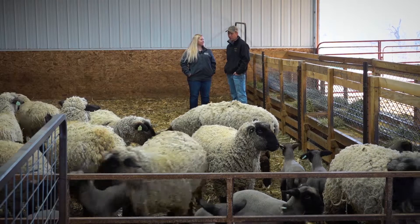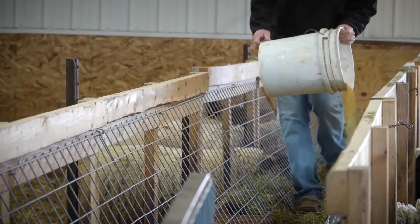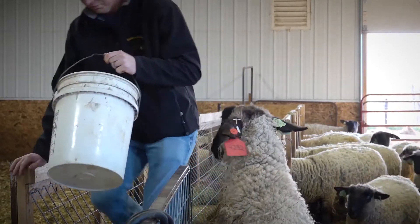One of the things that I've enjoyed is being able to work with our nutritionist to tailor rations that meet the nutritional needs of the animal throughout each period. The ewes behind me are on a lactation ration as they're raising babies. The mineral content and just the nutrients that we put into that feed is specifically designed for milk production.